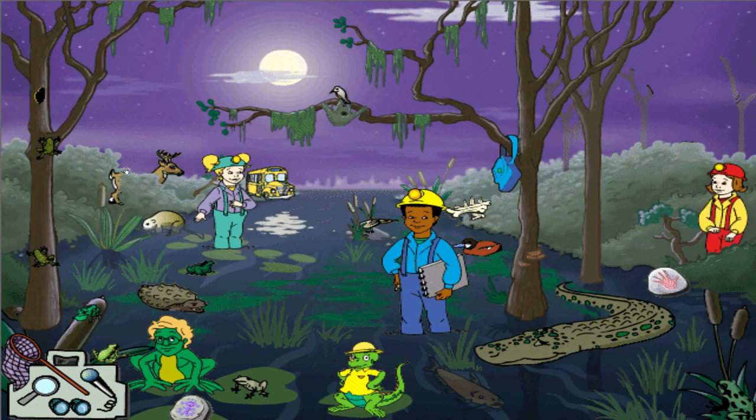That's a muskrat, and it's related to a beaver. It even builds its lodge out of sticks and leaves in the swamp, just like a beaver does.